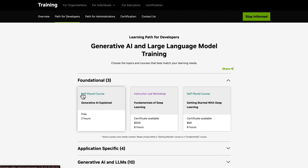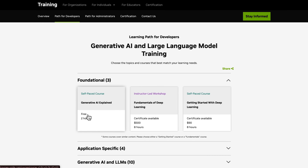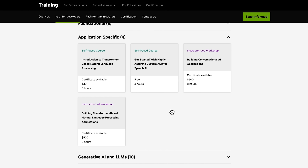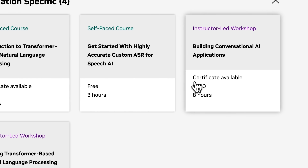If we look inside these sections, you'll see there are self-paced courses and instructor-led workshops. And some of these courses are actually free, so you can try them and see what they're like without breaking the bank. I think this is a great way to get introduced to NVIDIA's learning. Also, for many of these courses, you can earn NVIDIA certificates — an impressive thing to add to your resume.